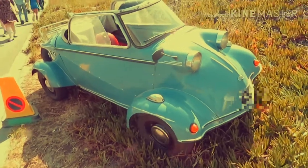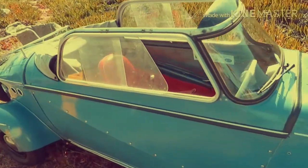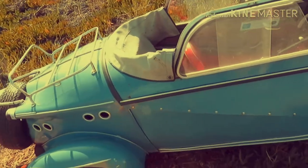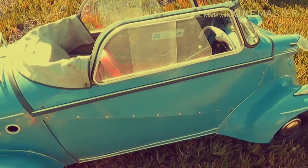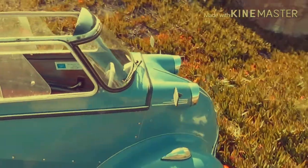Looking inside, this isn't actually a Messerschmitt — it's very similar to the Messerschmitt, but it's an NSU, from Neckarsulm in Germany, taken over by Auto Union in the 60s I think.